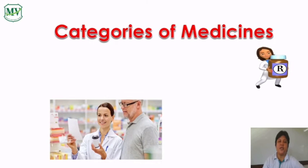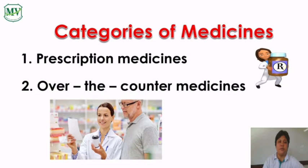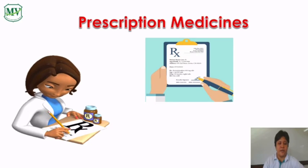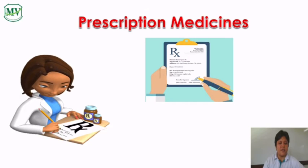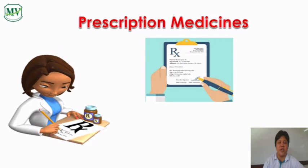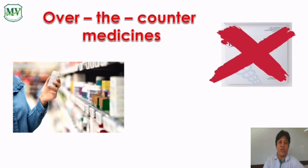There are two categories of medicines. Number one, prescription medicines, and number two, over-the-counter medicines. Prescription medicines can only be obtained with the doctor's permission, while over-the-counter medicines can be bought in a store without the doctor's permission.